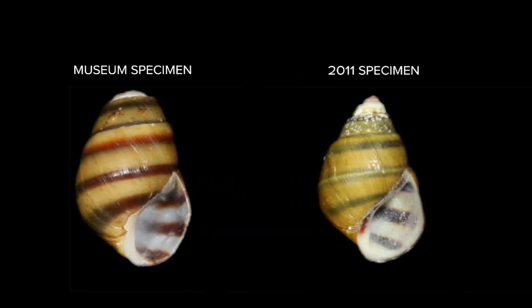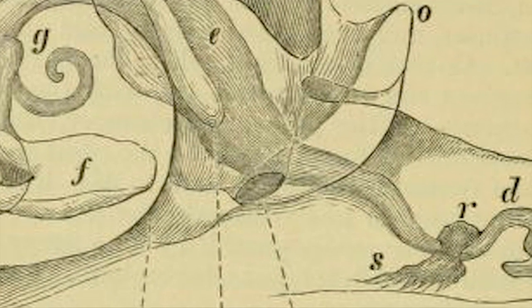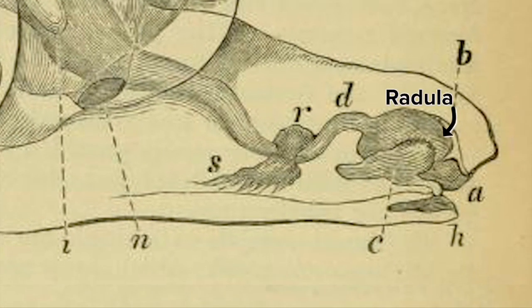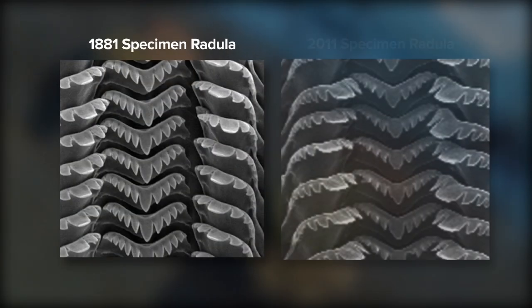They also started looking at the internal anatomy, specifically the radulae — the snail teeth. Yes, snails have teeth. Well, sort of. Inside their mouths is a raspy strip called the radula, which they use to scrape surfaces for food. In many species, the radula is distinctly shaped. Luckily for Whelan, the dental records matched.